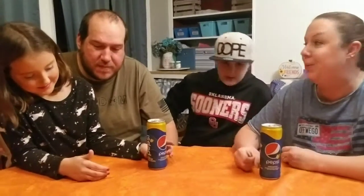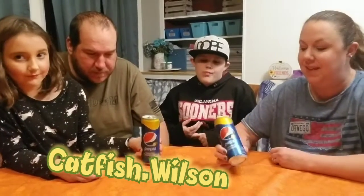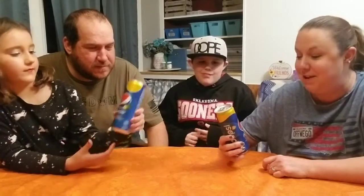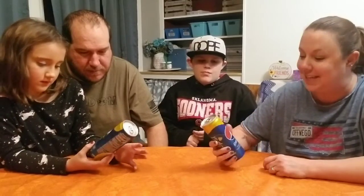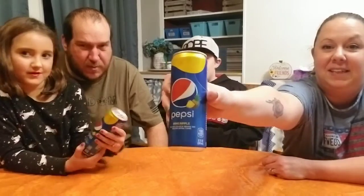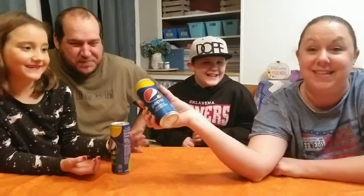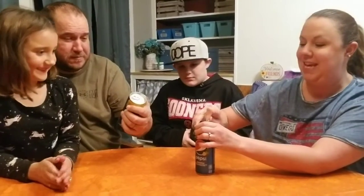Hey guys, we are back with a taste test video — finally. These have been on the market for quite some time, they've been in our refrigerator and we've just been putting off drinking it. It's pineapple Pepsi. Nobody likes Pepsi — I do, I drink Pepsi. Vanilla Pepsi is mine and hers go-to lately. But let's go ahead and try this pineapple Pepsi and give you what we think.